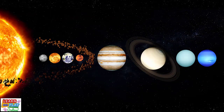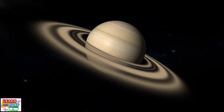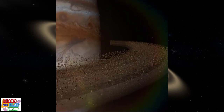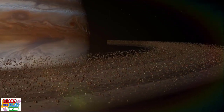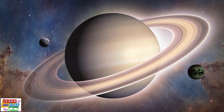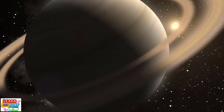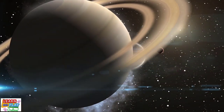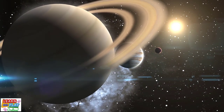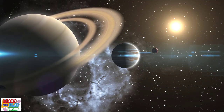Up next is the sixth planet from the sun, which is Saturn. Saturn is the second largest planet in our solar system, and just like Jupiter, it is a gas giant that is made up of mostly hydrogen and helium. It is most famous for its glorious ring system, which are made of chunks of ice and rock. To date, Saturn has 146 moons which range in size and shape. One day on Saturn only lasts around 10.7 hours, and it takes Saturn 29 Earth years to orbit around the sun. It is the furthest planet that can be seen from Earth with the naked eye.